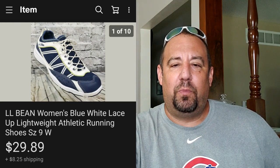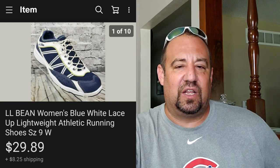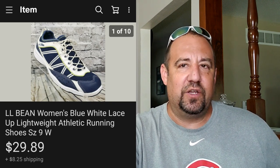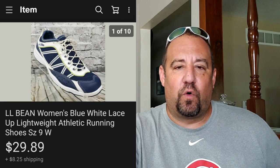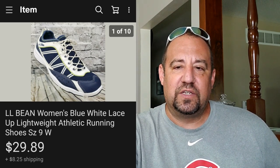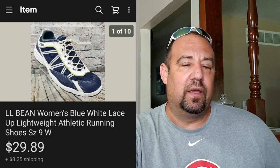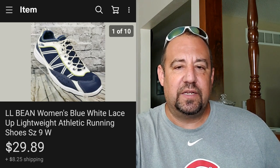Up next, these are really nice L.L. Bean women's blue and white lace lightweight athletic running shoes. L.L. Bean's a great brand. These sold for $29.89 - I was into these for $4.99 at my local Goodwill - and they sold for $42.38 with the shipping. Nice little return there.